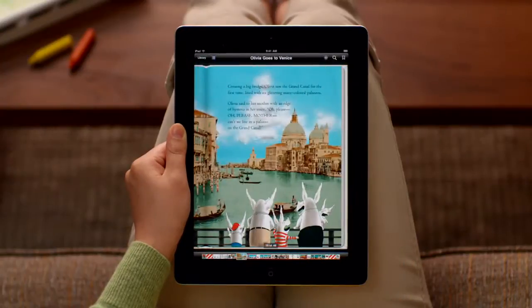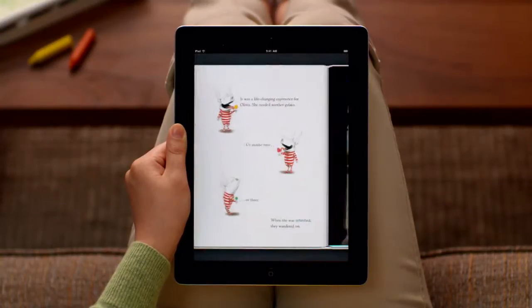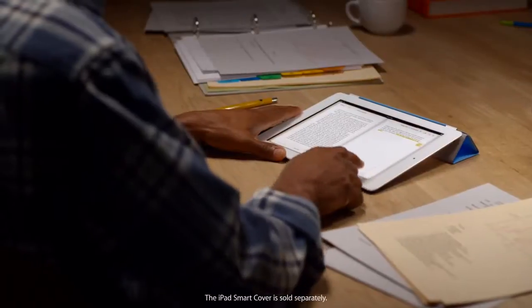Reading on iPad 2 is just like reading a paper book. You even flip through pages. But iBooks offers so much more.